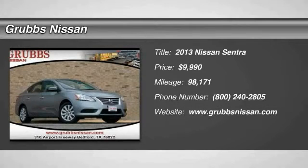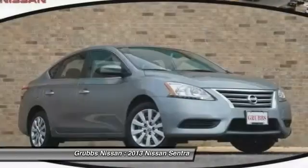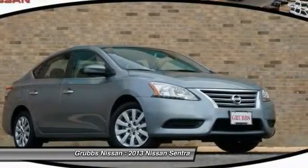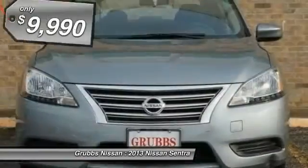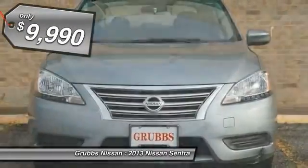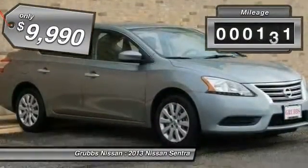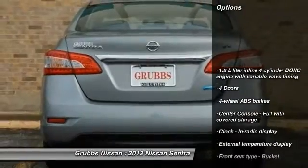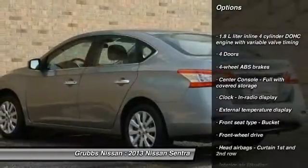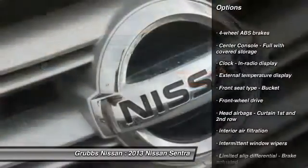The 2013 Nissan Sentra, with its spacious and versatile interior and stellar fuel efficiency, is the obvious choice for anyone who wants to enjoy a stylish and comfortable ride. Priced below $10,000, this vehicle has less than 100,000 miles. Great options include traction control, stability control, passenger airbag, and front wheel drive.